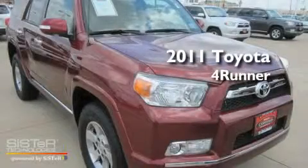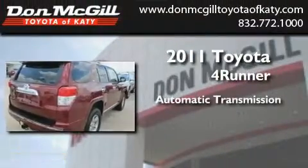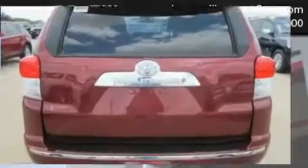This is a certified pre-owned 2011 Toyota 4Runner. This SUV has an automatic transmission, a V6, and four-wheel drive.